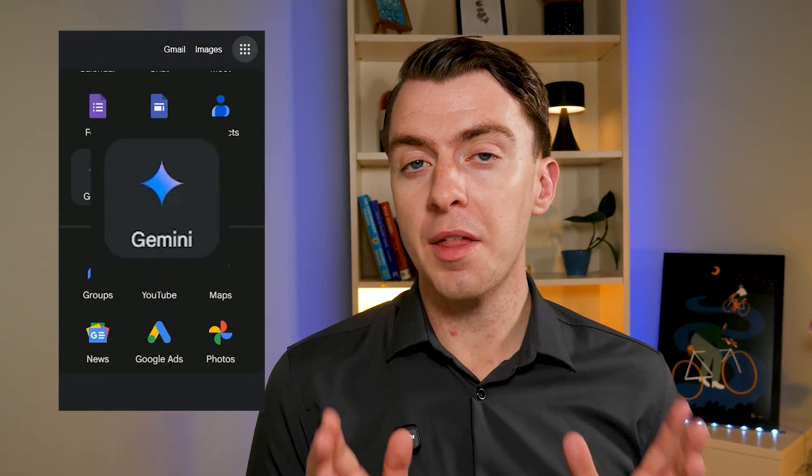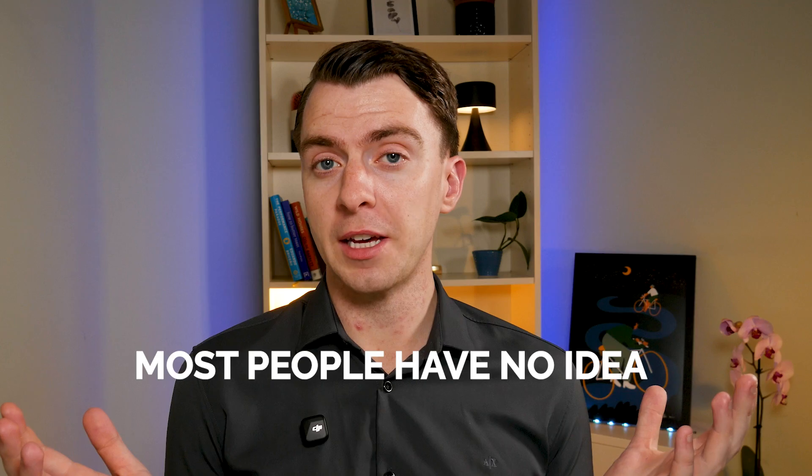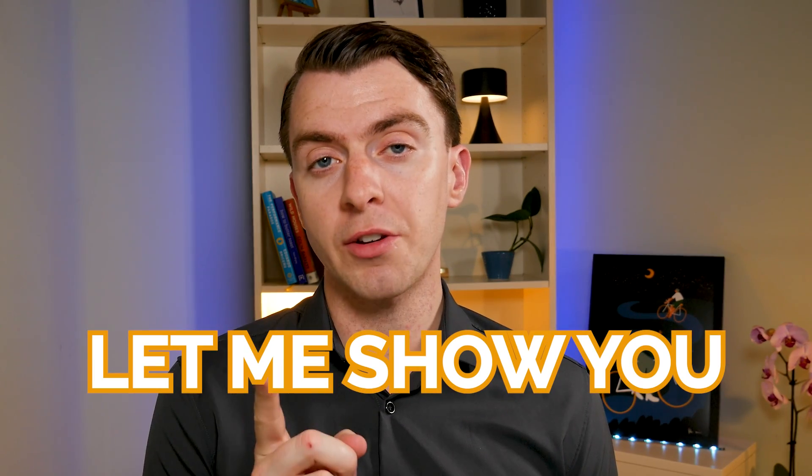You've seen this Google AI option probably a thousand times already and you've also probably ignored it every time. I did too. Turns out it's actually hiding eight really good productivity features and most people have no idea. So let me show you what's been sitting right under your nose.